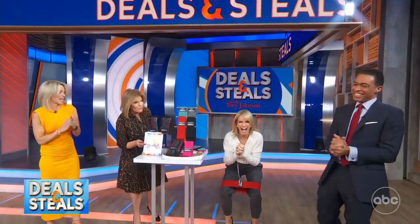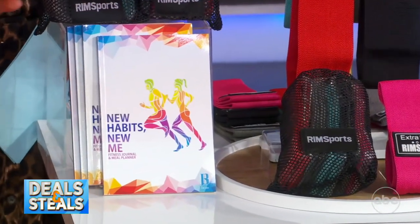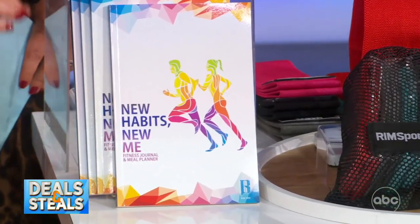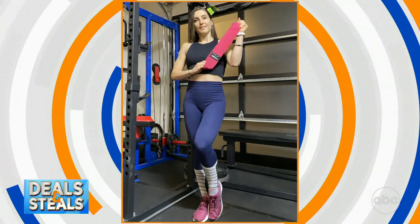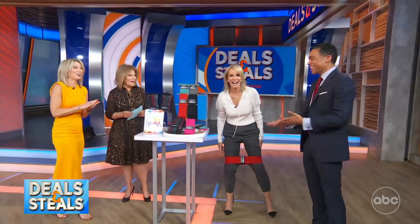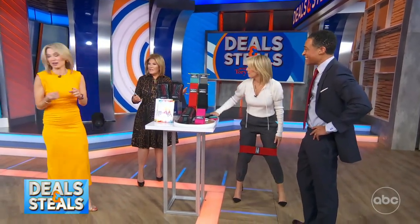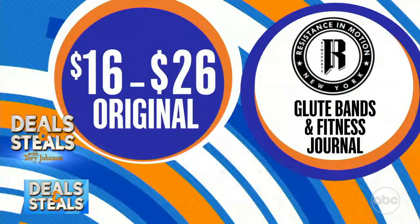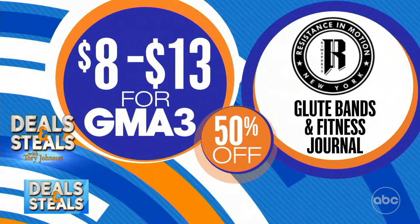They also have an amazing 90-day fitness journal where you write down food, exercises, mood, and all of those things to help you reflect on your progress. She's doing squats — she loves these. This deal is here because of Dr. Jen. These start at $3 to $18.